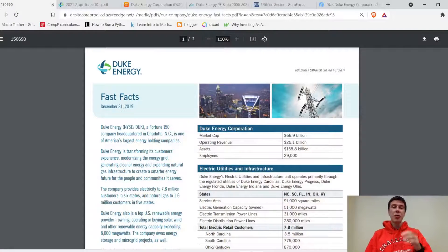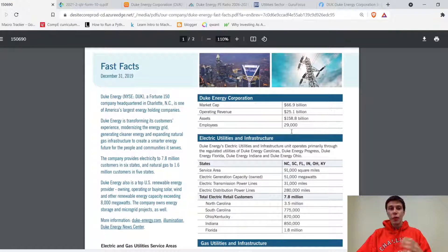Hey, what's up guys? Welcome back to the channel. My name is Frank Malarsik and in this video we're going to be doing a brief stock analysis on Duke Energy, ticker symbol DUK. We're going to first look at a quick fact sheet that Duke Energy has put out. It is from the end of 2019, so it's almost two years old and could be a bit outdated, but it should still give us a general overview of what they do.